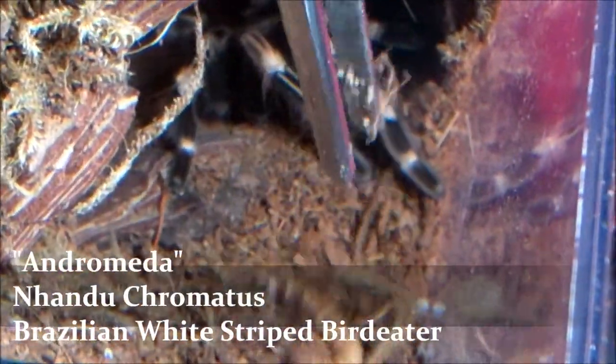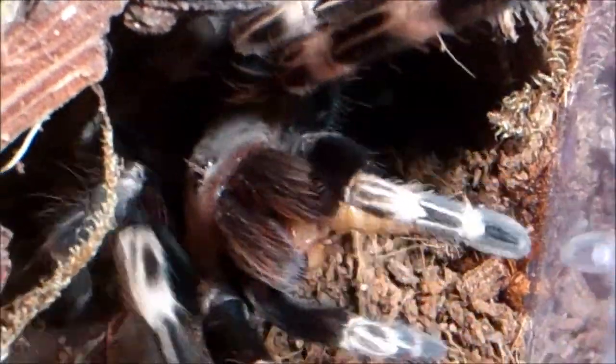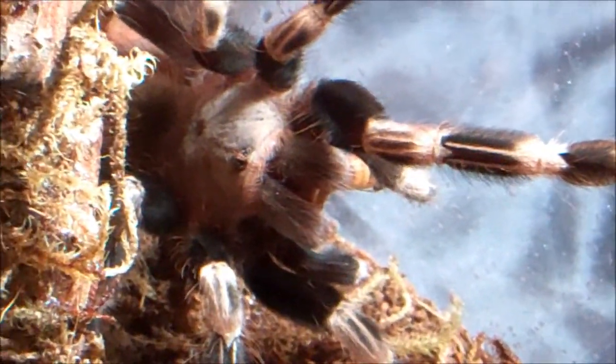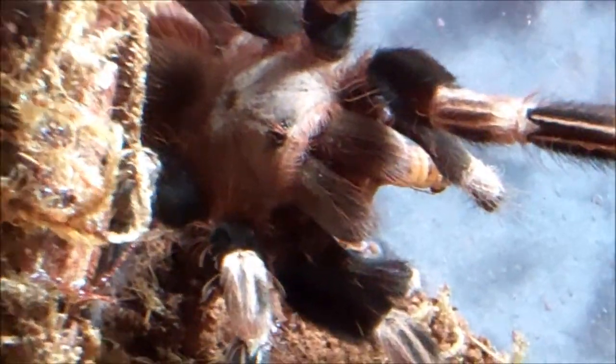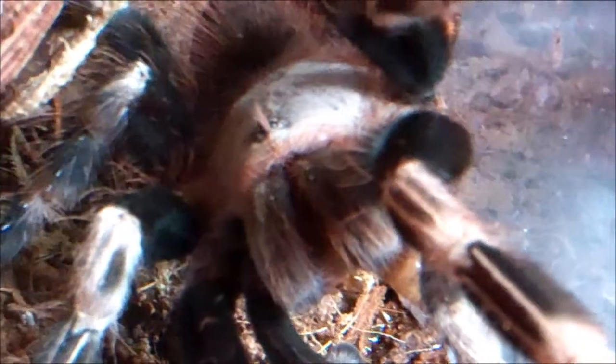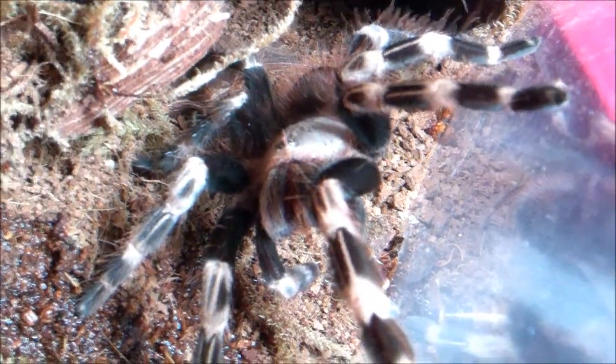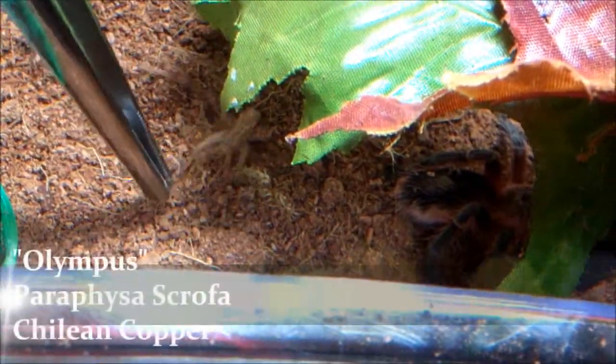Here's Andromeda, Nhandu chromatus, Brazilian White Striped Bird Eater. Always more than willing to give me a show with her feedings. She eats very well — she's getting huge. This enclosure is actually too small for her, but since she burrows so deep she can go on top and the bottom is actually perfect for her, and she loves it. Ever since I put this setup in with just a big piece of bark making a cave with two exit points and the water dish on top, she kind of has a two-level house and she loves it. She's actually out all the time now — which before it wasn't the case with a standard setup. She burrows too much and you won't ever be able to see her.